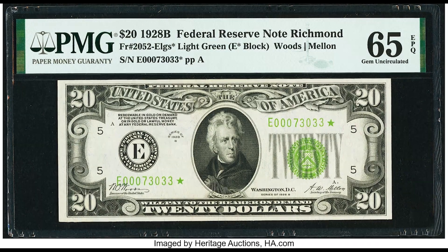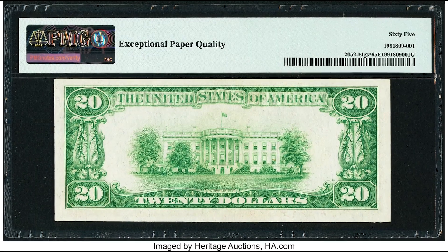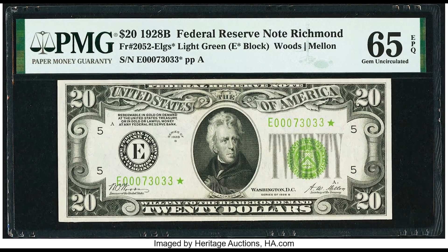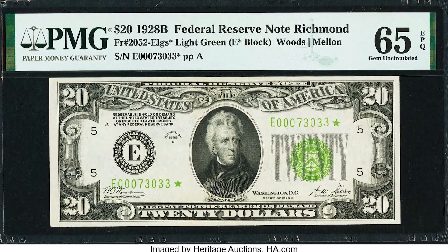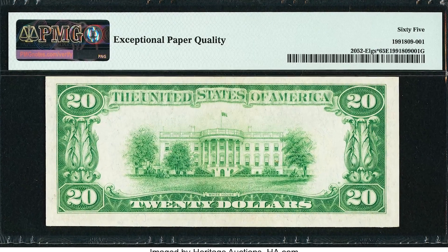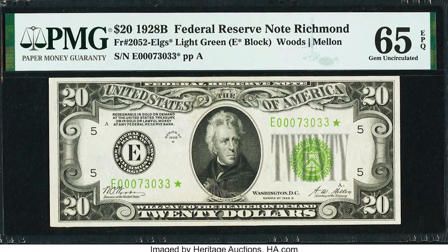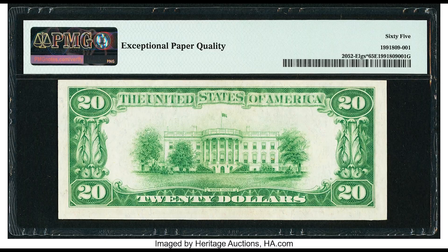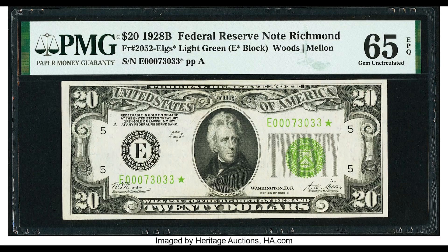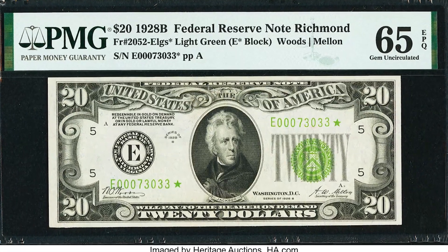$18,000 for this $20 bill from 1928. This is considered to be a light green seal. Light green seal notes are more rare than normally issued green seal notes. There is a little bit of value there, but the main reason is the fact that this is a star note from 1928. Star notes happen when a sheet of bills has an error on it — the quality control manager will get that sheet, destroy it, and produce a new replacement sheet with a star at the end of every serial number. This person found it, got it graded by PMG with a 65 grade, and sold it for $18,000.